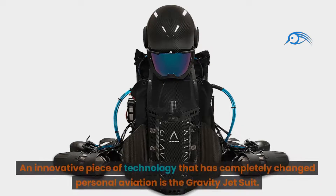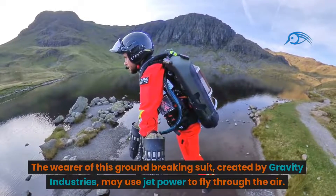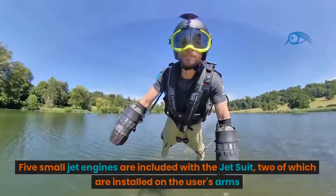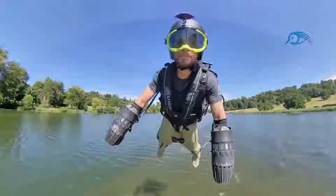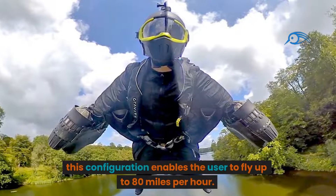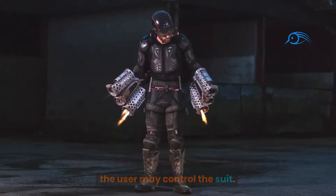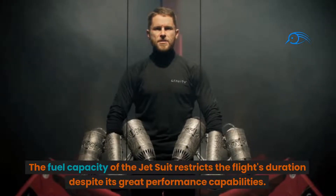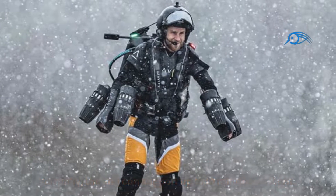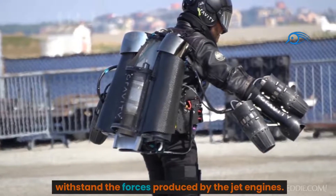Number 7: Gravity Jet Suit. The Gravity Jet Suit is an innovative piece of technology that has completely changed personal aviation. Created by Gravity Industries, the wearer of this ground-breaking suit can use jet power to fly through the air. Five small jet engines are included — two installed on the user's arms and one built into a backpack — with a total thrust output of about 1,050 horsepower, enabling flight up to 80 miles per hour. The suit supports up to 10 minutes of flight, and requires significant physical stamina and coordination to withstand the forces produced by the jet engines.